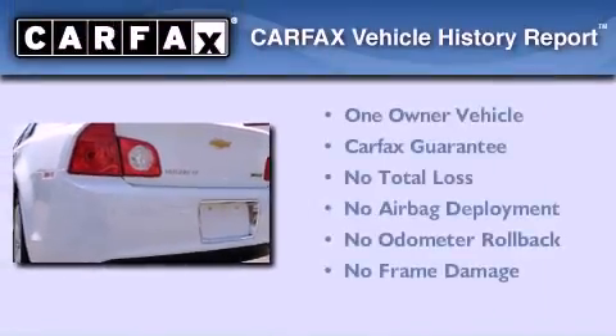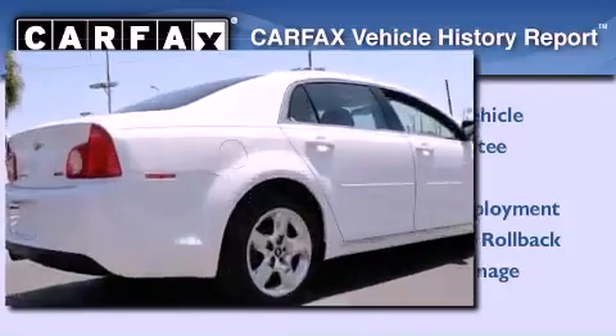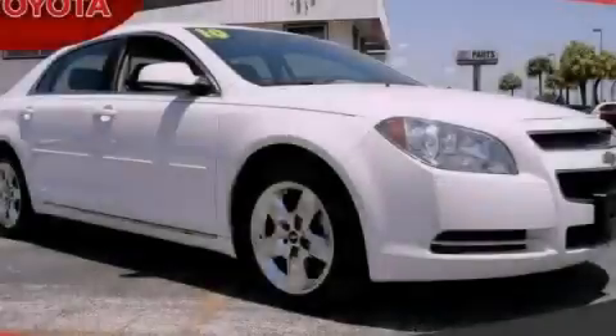This Chevrolet has had only one owner, and it qualifies for the Carfax Buyback Guarantee. Please call today to reserve this vehicle for a test drive.